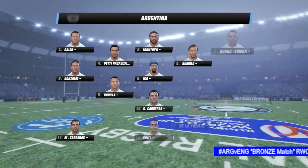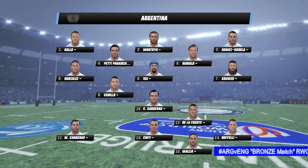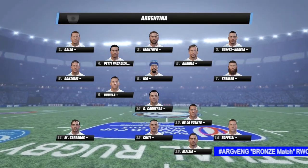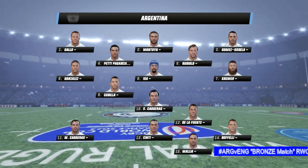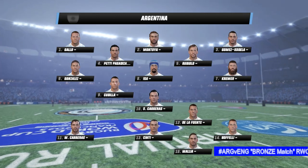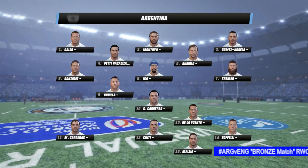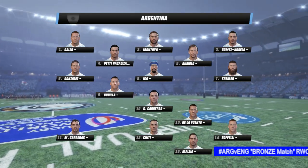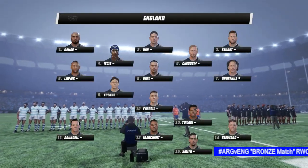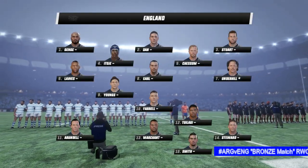Expect a close match here. Both squads stack up pretty evenly overall. Assisting with the analysis in this match is Justin Marshall. Plenty at stake in this game, Justin. Should be some good quality rugby. Cloudy skies overhead, classic rugby weather. This is an even match up on paper, so it will come down to who brings the most passion.